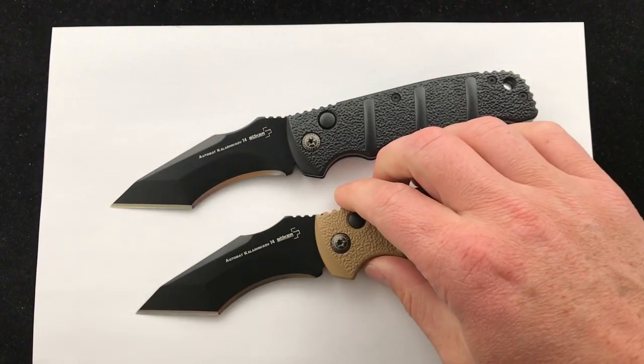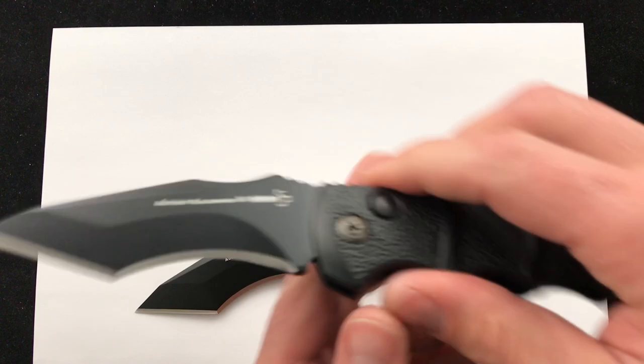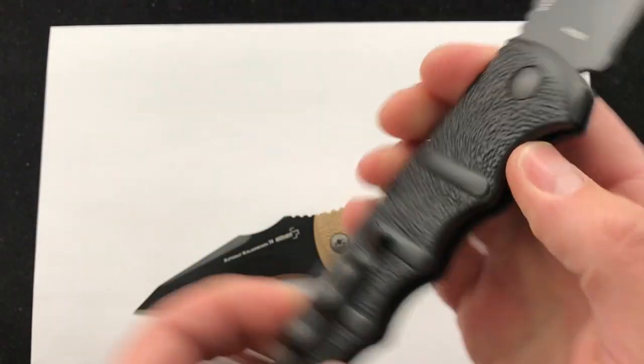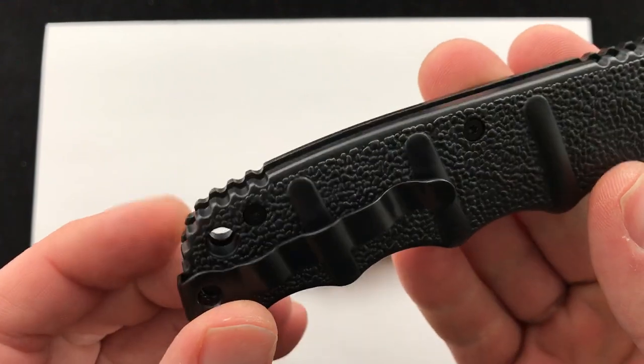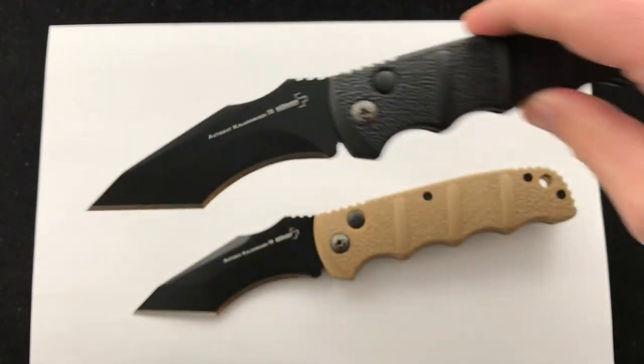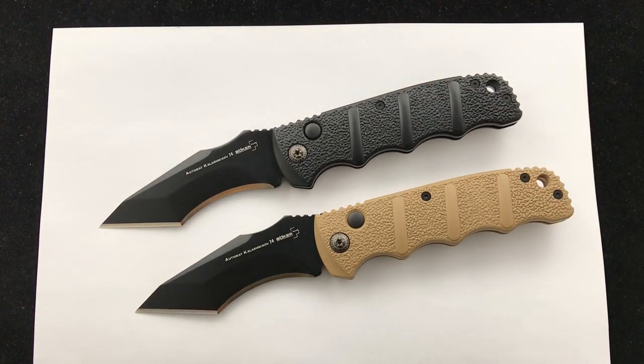These have some great action on them. It comes in tan with a black blade, and then there's the all-black version. Super good detailing on the handle and on the pivot. AUS8 steel blade. These are in stock as of right now — they launched today.